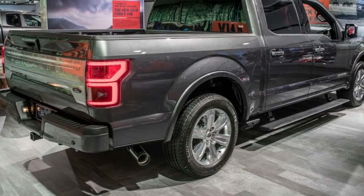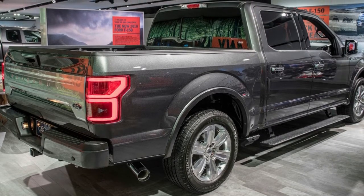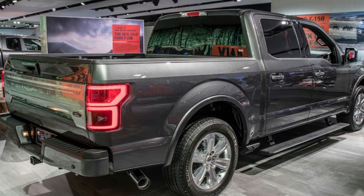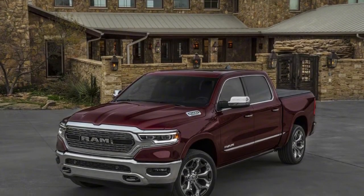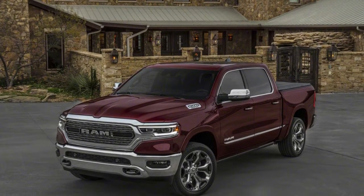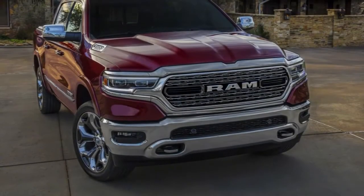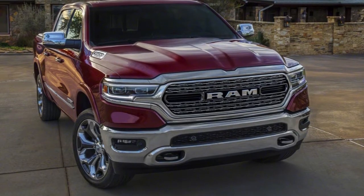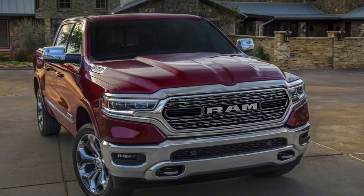While the Chevy makes more power and torque, the Ram's V8 features an optional 48-volt mild hybrid system that can provide up to 130 lb-ft of torque right off the line. While the F-150 still offers a 5.0-litre V8, the true range-topping engine is a 3.5-litre EcoBoost V6, making 375 horsepower and 470 lb-ft of torque.